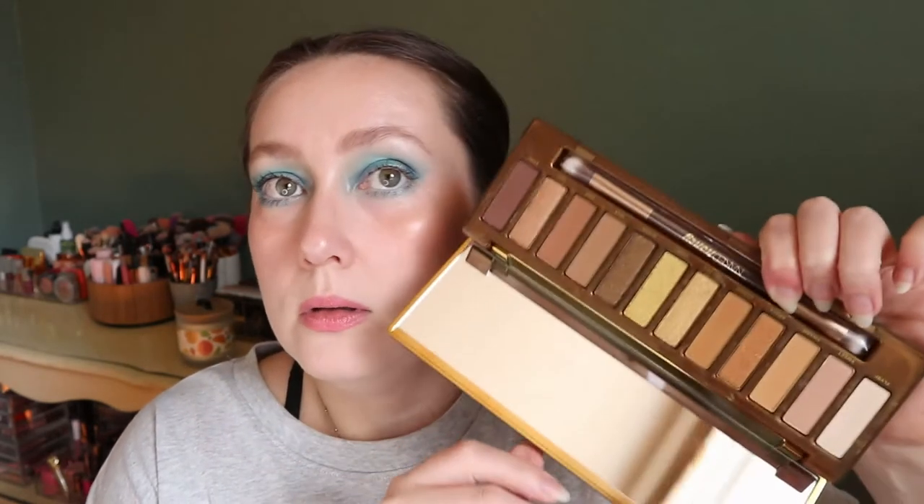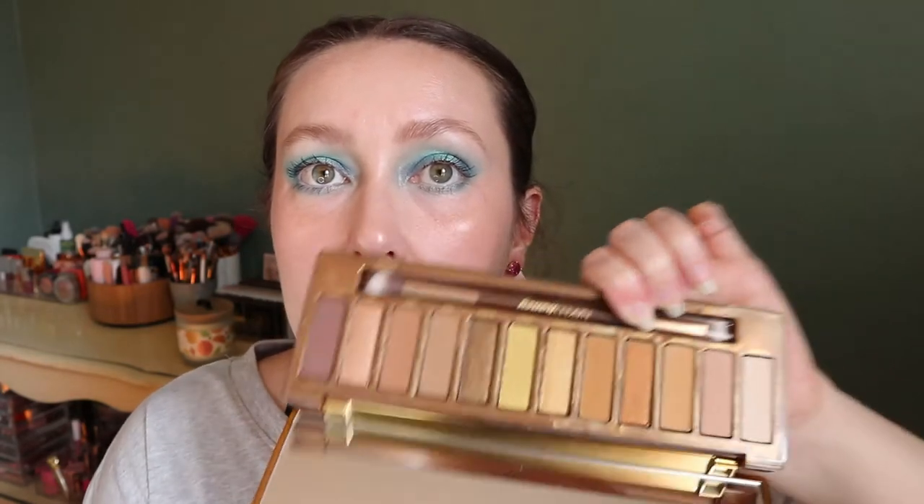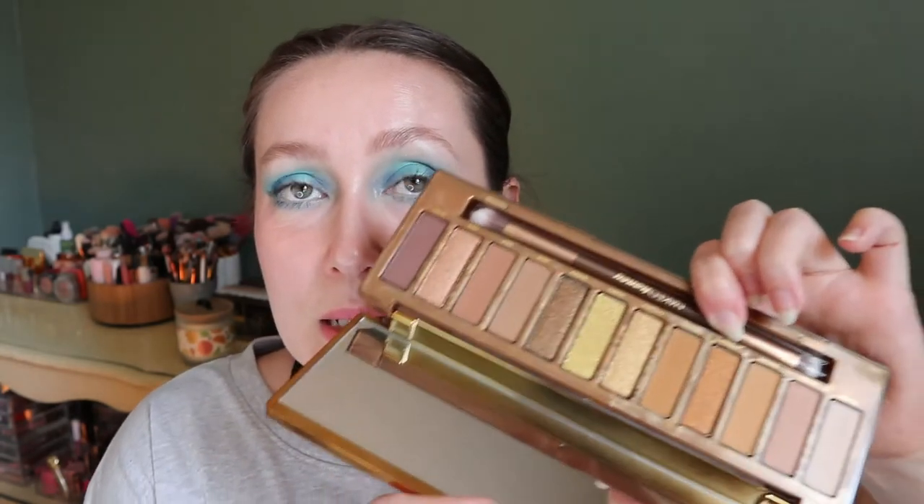The next Urban Decay palette I haven't used yet — I got it for Christmas so I should have used it by now. It's the Urban Decay Naked Honey Palette, with more neutral tan shades. Even though it's not as warm as Naked Heat, it gives me a yellowy, sunflower, summer-honey vibe. I really want to use this one.